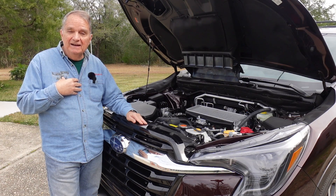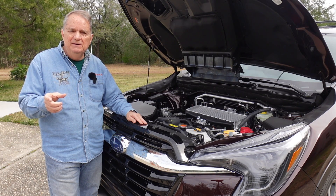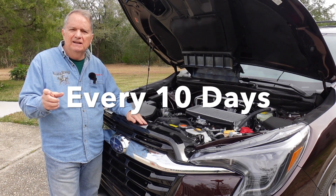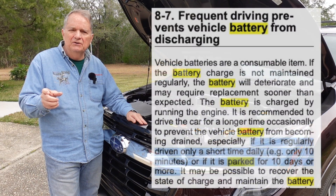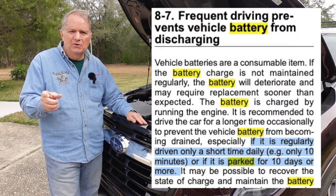Those cars had problems with batteries draining when the hatch was left open in the back. Subaru will tell you that if you keep your key fob within a certain distance of your vehicle, your vehicle is going to try to keep communicating with that key fob and it's going to run your battery down. Subaru's owner's manual clearly states the vehicle should be cranked and driven at least every 13 days — at that point your battery will start to degrade to where you may not get the car cranked.